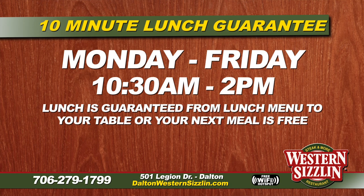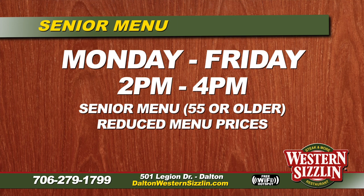Let's talk about our 10-minute lunch, available Monday through Friday. We offer our 10-minute lunch from 10:30 a.m. till 2 p.m. — we get you in, out, and back to work really fast with a special menu just for that. If you don't get your food in 10 minutes or less, we guarantee you'll get it free the next time you dine in. Immediately following that is our senior special, Monday through Friday from 2 p.m. to 4 p.m., with a special menu where everything is greatly discounted for our seniors.